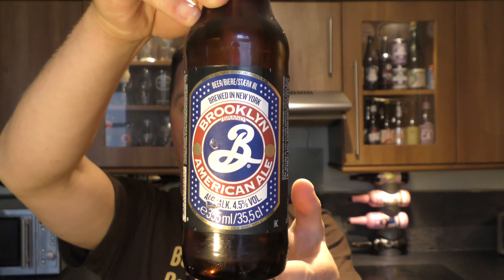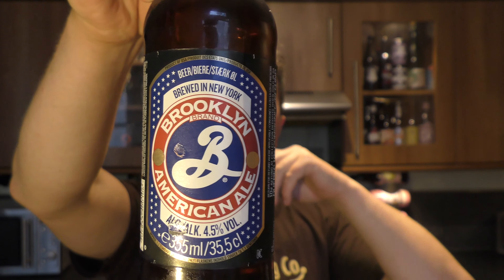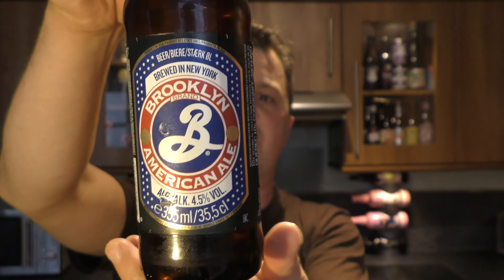Today we've got a beer from Brooklyn Brewery — it's a bottle of the American Ale coming in at 4.5% ABV. It's been described as a quaffable, easy drinking beer. I'm looking forward to that. I need one of them tonight.